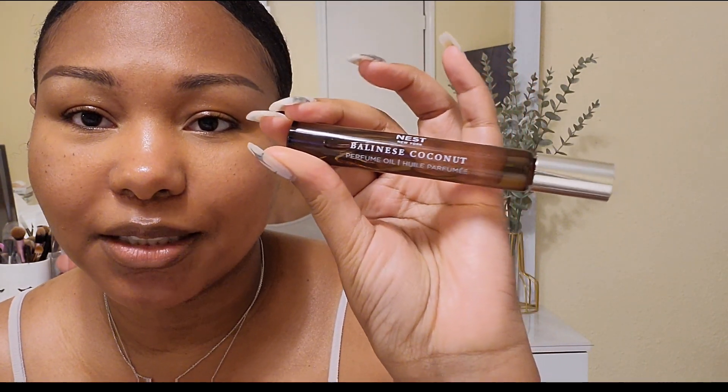Alright, moving right along to the new scent by Nest, Balinese Coconut. I love coconut. I like cream, I like anything vanilla and sweet. So when I saw this, I was like, I'm not really looking for a new scent. But it's the oil. I like the rose oil and the orange one, but I don't love them. So I was like, let me just try it out. I got the rollerball, and when I tried it on, I was like, oh my God. I could wear this every single day. It's just so sweet and fresh — you just smell clean and good and yummy.